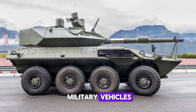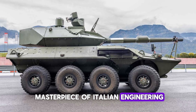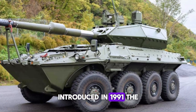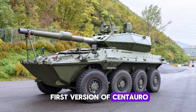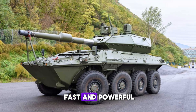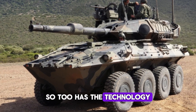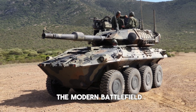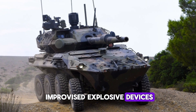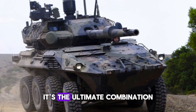The Centauro 2 is a masterpiece of Italian engineering that builds upon the legacy of the original Centauro vehicle, introduced in 1991. The first version was developed during the Cold War, designed to be light, fast, and powerful. But as conflicts have changed, so too has the technology. The Centauro 2 is crafted for the challenges of the modern battlefield, where threats range from improvised explosive devices (IEDs) to high-velocity anti-tank rounds.